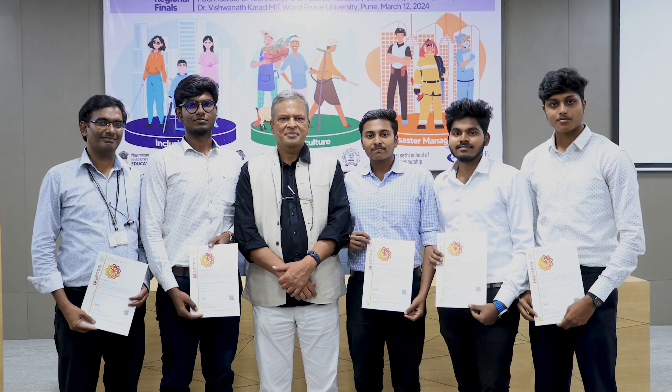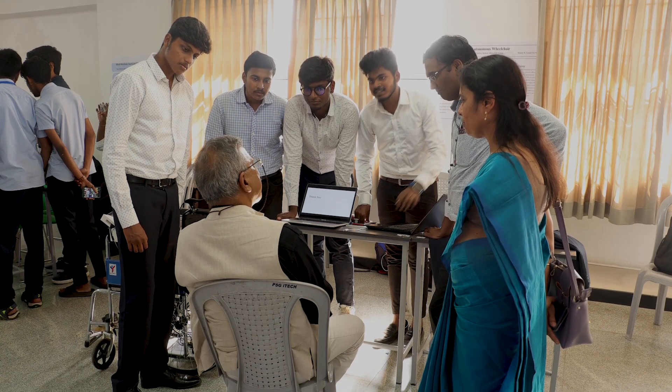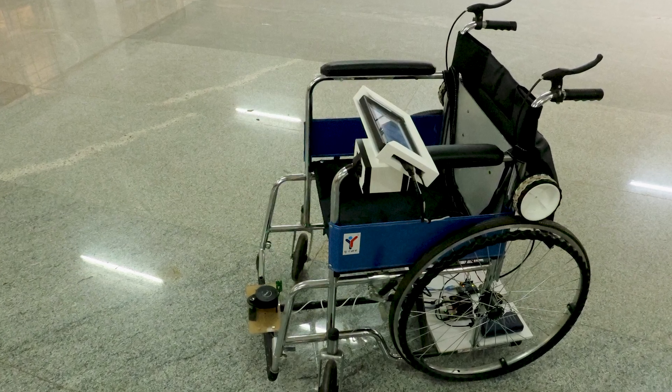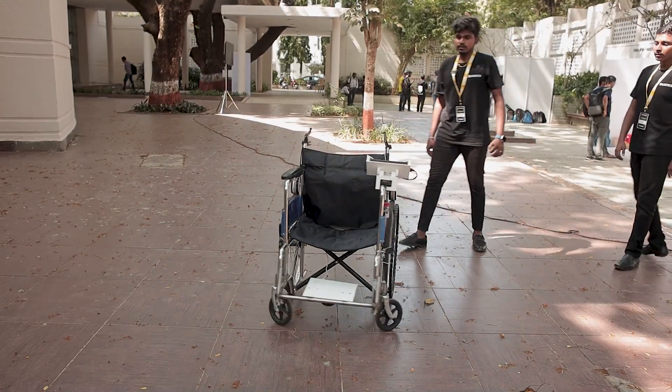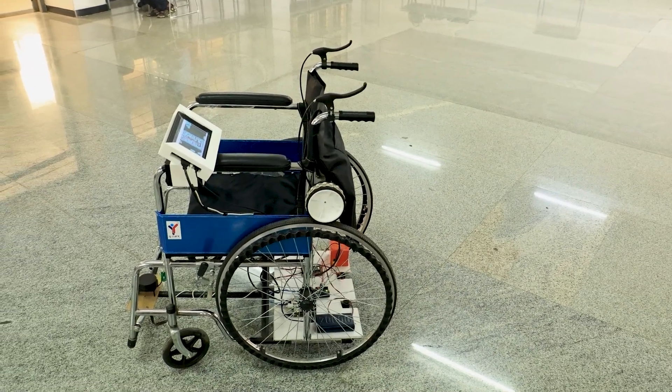Professor Kavi Arya from Iantra told us about having an attachable and detachable product — similar to how in bicycles, you can attach an electric product which makes it an electric bicycle. We used that same concept in our autonomous wheelchair, to use our product to make any normal wheelchair into an autonomous wheelchair.